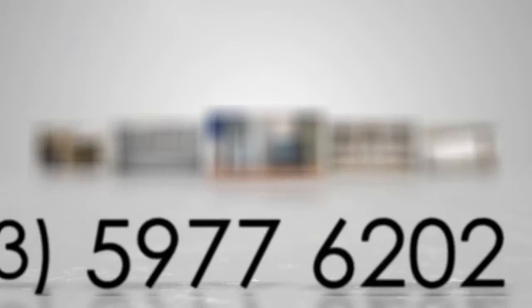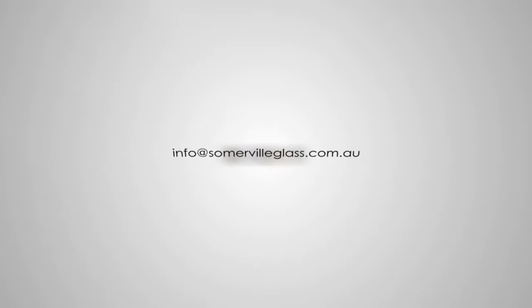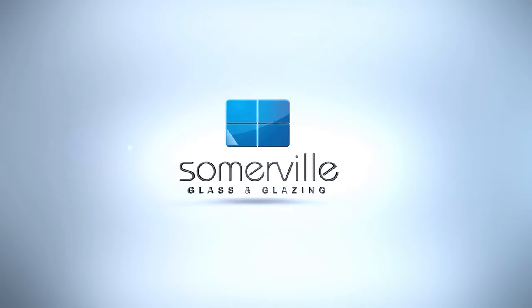So why not call us on 5977 6202, or email us at info@somervilleglass.com.au. Somerville Glass and Glazing — taking care of you.